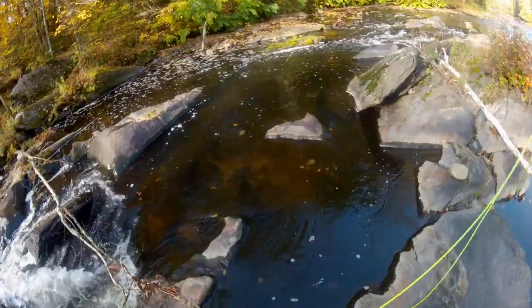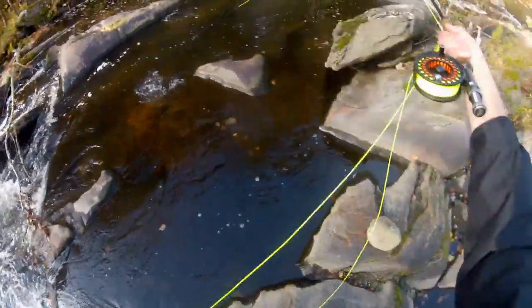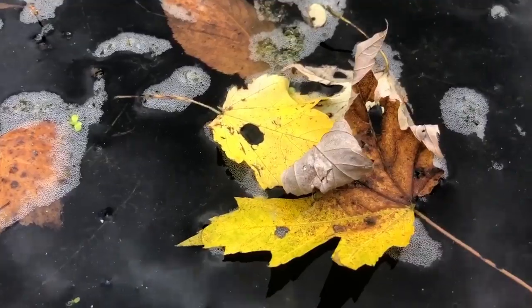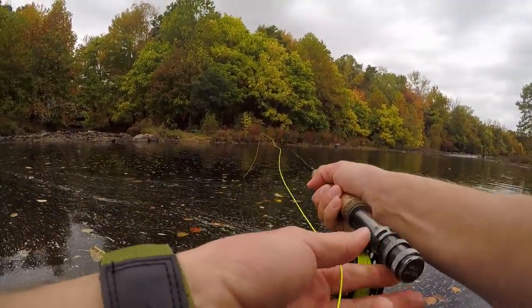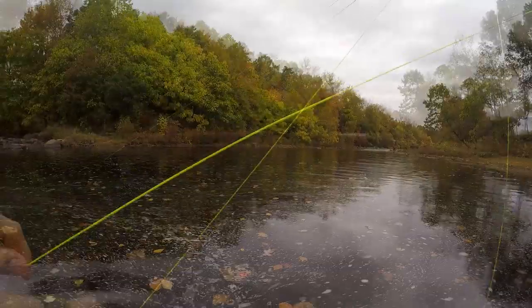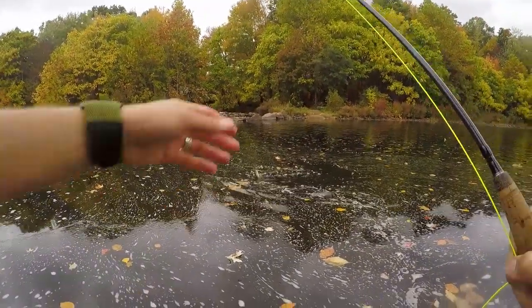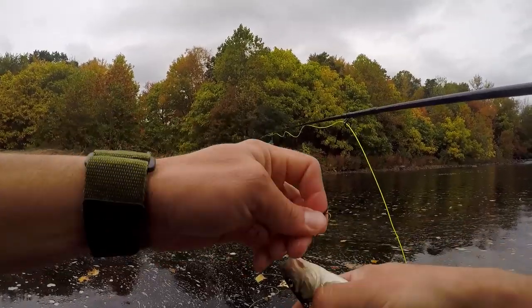We got another fish — I don't think this is a salmon, I think it's a rainbow. How about that — I'll take it! This fish came up and hit once and I actually pulled it right out of his mouth, but I put it right back, he hit a second time the same way, and this time I managed to stick him. And then another fallfish.